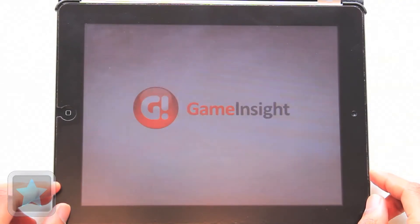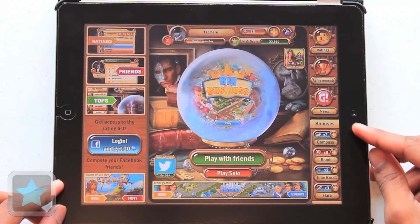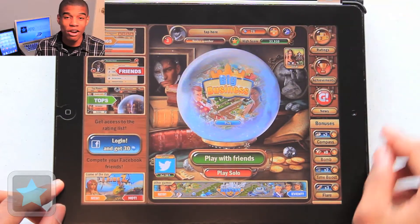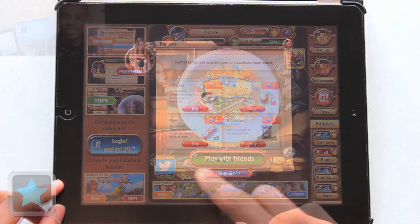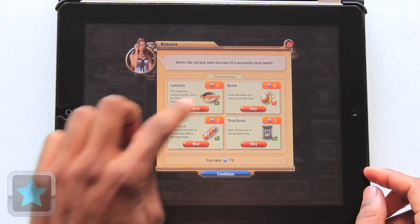At the main menu, players have many options. Social rankings of high scores can be found on the left, while personal achievements and bonuses can be found on the right. Every player can also see their ranking and other information at the top. Players then have the ability to play with friends or play solo, and at times players can purchase bonuses with the rewards they collect before entering a level, which is convenient.